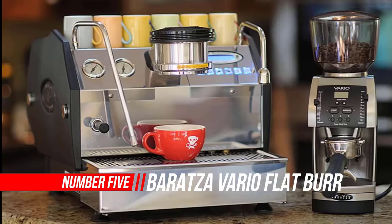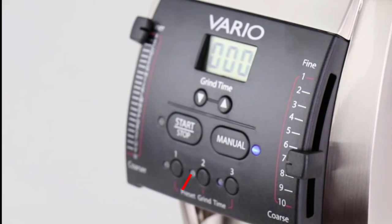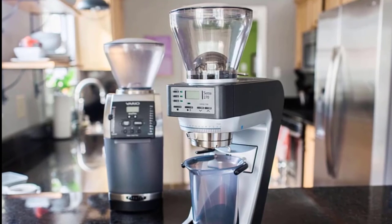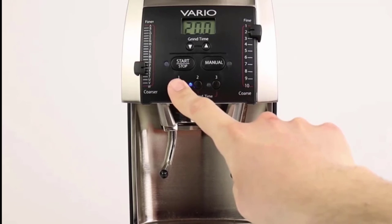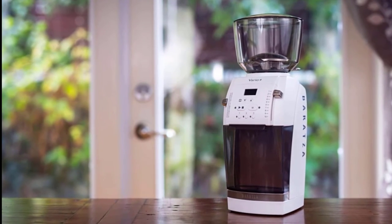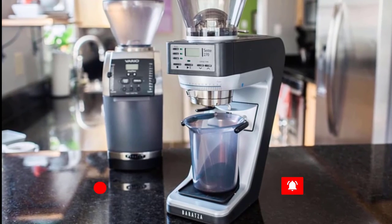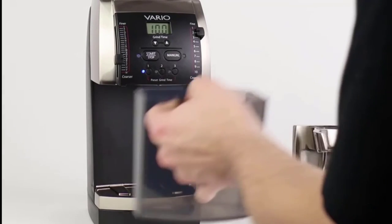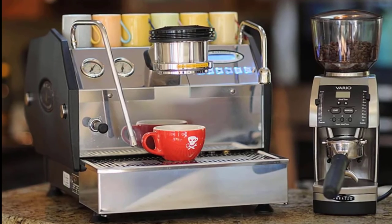Number five: Baratza Vario Flat Burr Coffee Grinder. Weight-based grinding for extreme accuracy makes it easier to make the perfect cup of coffee. The Baratza Vario W is a fully integrated real-time weight-based grinder with a small footprint, macro and micro adjustment, ceramic burrs, and a broad range of grind settings. The built-in precision load cell provides accurate weighing while grinding to within 0.1 grams, and three user-programmable buttons make for repeatable one-touch grinding. With Baratza's high-torque DC motor and belt drive transmission, the Vario W is a powerful and elegant addition to any brew bar.